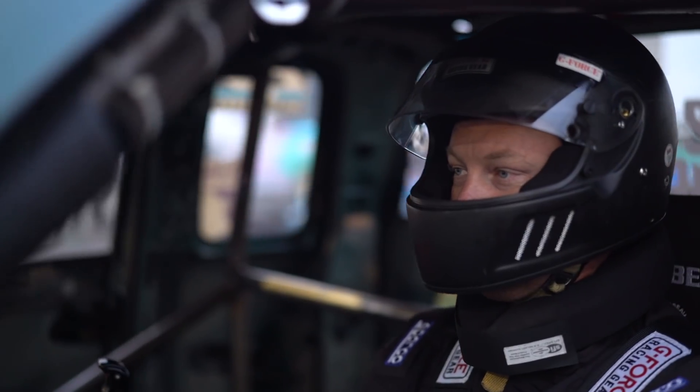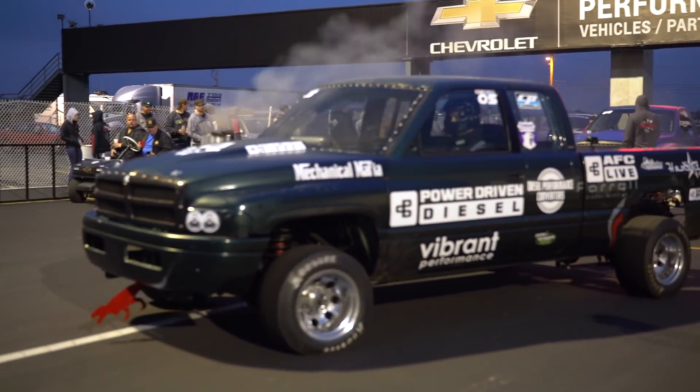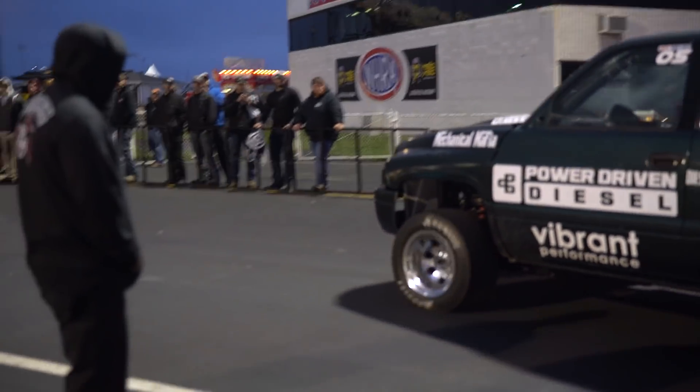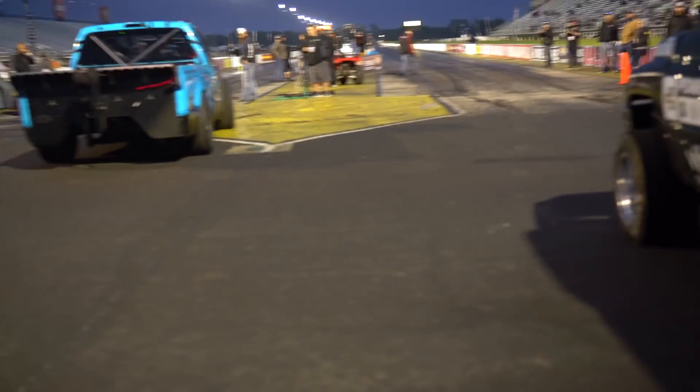They call us up for eliminations. Since we didn't do any qualifying runs we are the lowest qualifier, meaning we've got to race the fastest truck in eliminations. Keep in mind that Todd has not been in the driver's seat for nine months and last time the truck tried to kill him. The fastest guy was Derek Rose and he got a bye, so he didn't have to make his first round. I had to face the number two qualifier which was Rudy's — his truck is beautiful, very immaculate, very well put together race truck.